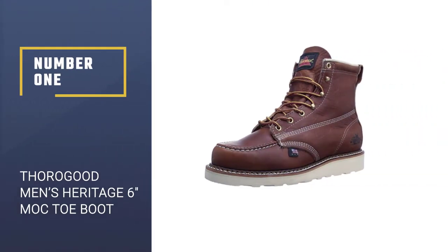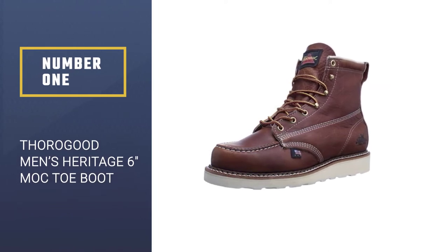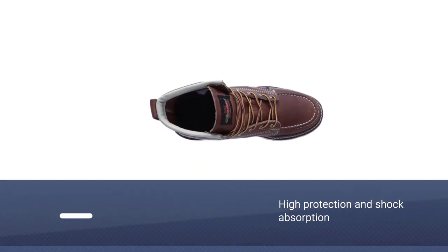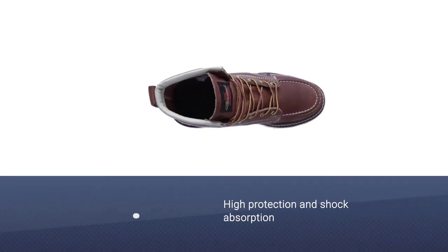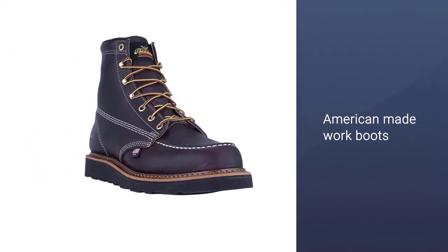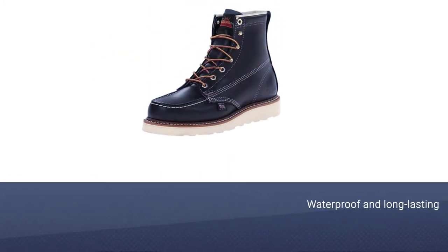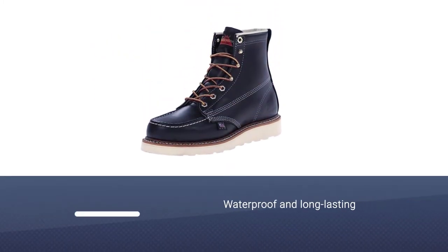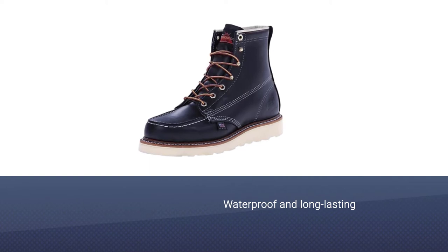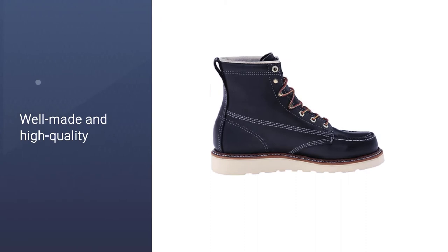Number 1: Thorogood Men's American Heritage 6 Inches Mock Toe Boot. Thorogood is a top USA shoe brand well known for manufacturing dedicated footwear for workers in industrial environments, especially for workers and constructors. The manufacturers are knowledgeable about what types of footwear are required for your work, and these Thorogood Men's American Heritage Mock Work Boots are one of the best shoes for roofing from this reputable brand.